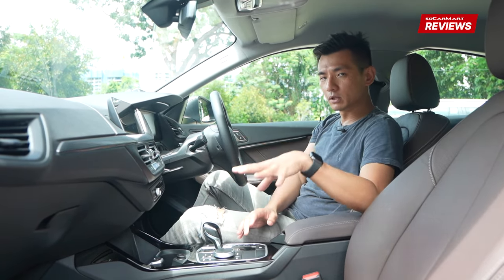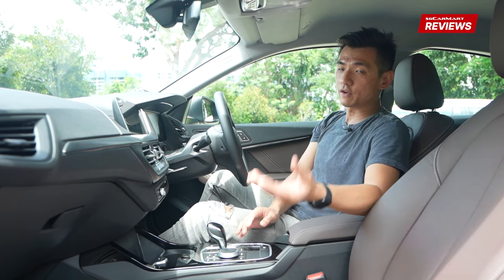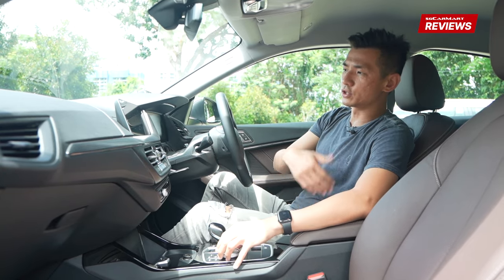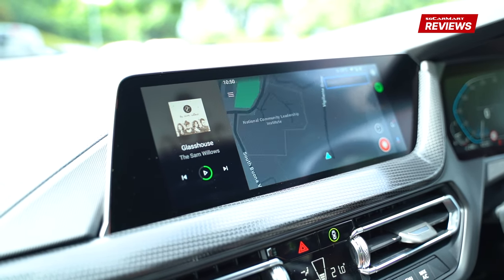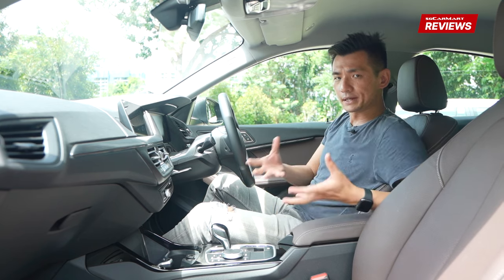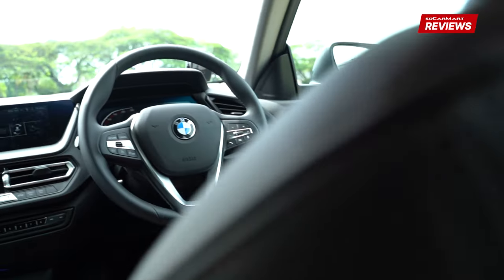The feature that most people will appreciate is actually the wireless phone connectivity, so you can connect both Apple CarPlay and Android Auto wirelessly. This gives you access to things like your music on Spotify, you can choose your favourite navigation system whether it's Waze or Google Maps, and the system can also read out your WhatsApp messages — very useful for when you're driving. In our premium compact sedan of the year, you don't want to miss out on features like these.